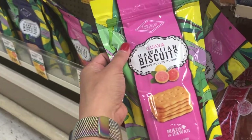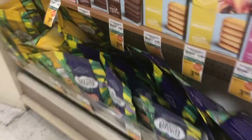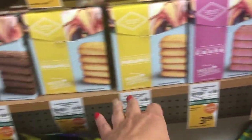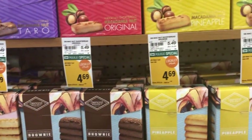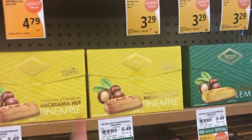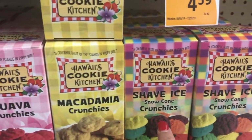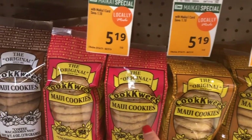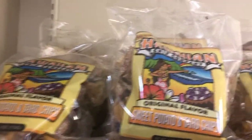Guava Hawaiian biscuits. And what's this one? Blueberry and then this one's lilikoi. And then you got your guava, lilikoi, pineapple, brownie, coconut, original Hawaiian shortbread. Guava crunchies, taro poi crunchies, shaved ice, snow cone crunchies. And then your typical Maui cookies. Sweet potato and taro chips.